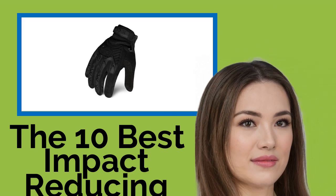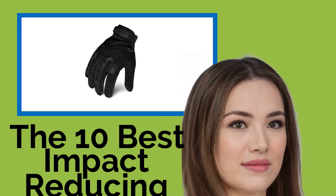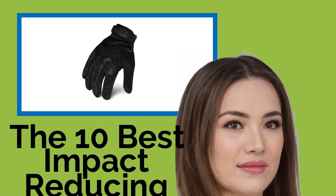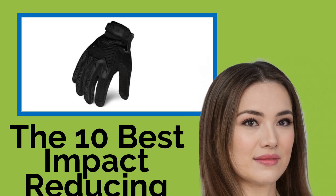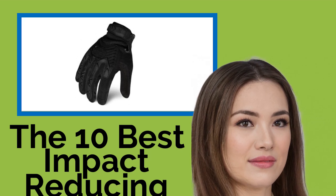The 10 Best Impact-Reducing Gloves. For anyone toughing it out in extreme environments on a regular basis, protection is at hand with a pair of these impact-reducing gloves. They're especially useful for working with mechanized equipment that vibrates, such as drills and pneumatic hammers, but they're equally excellent for handling manual tools.